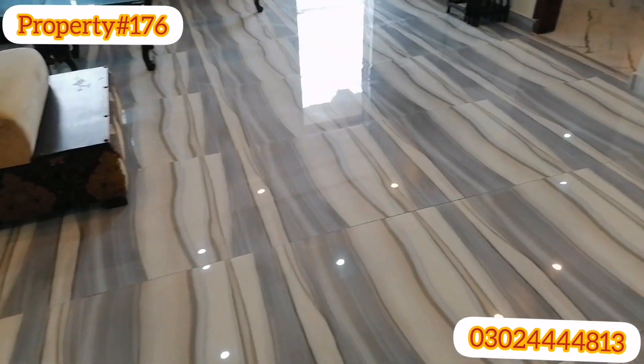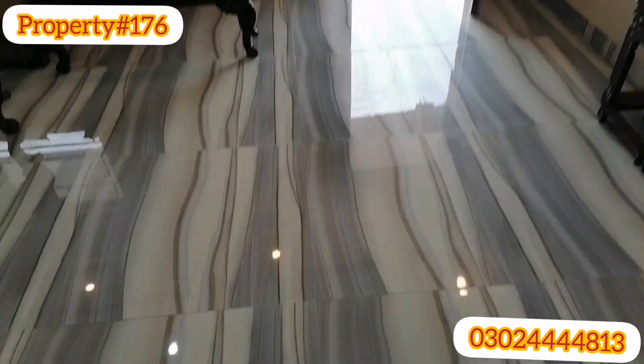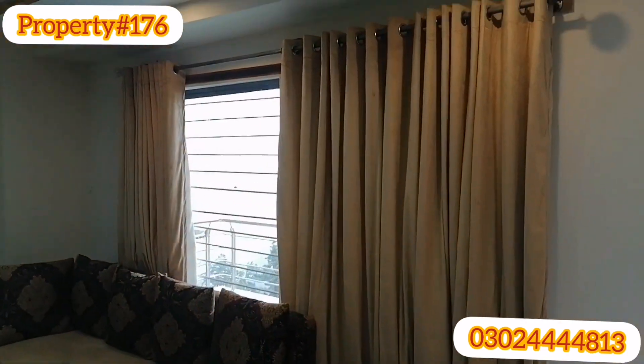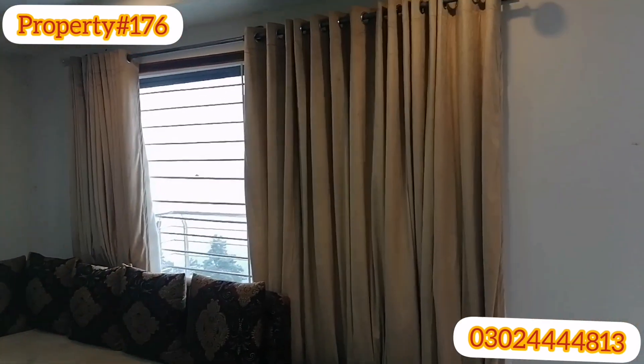I will tell you how big the TV lounge has been given. Let's see how it has been laid out. This is a full window — it's a flat.